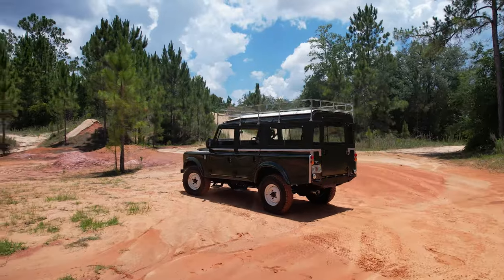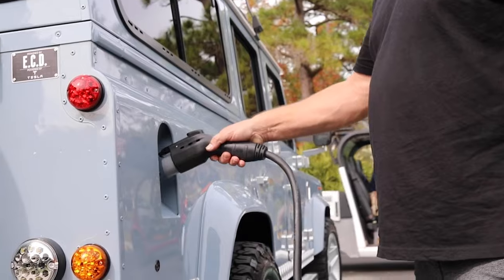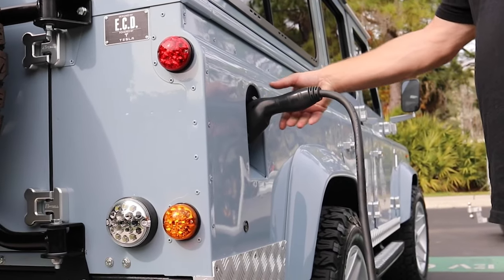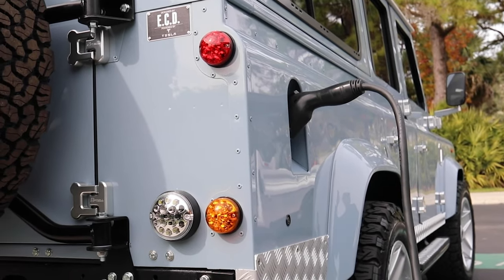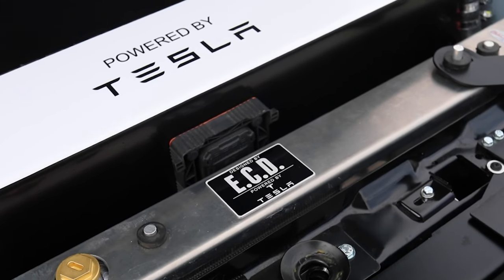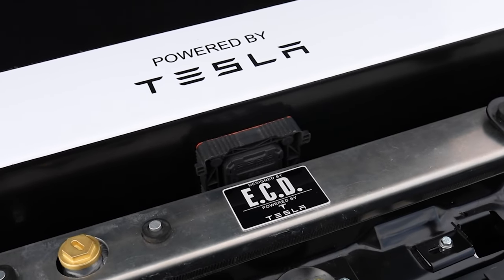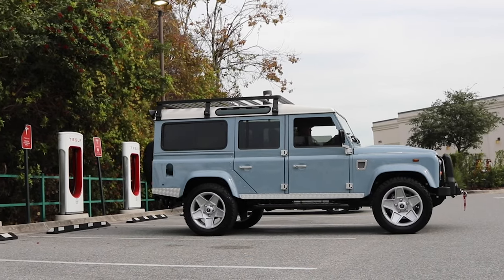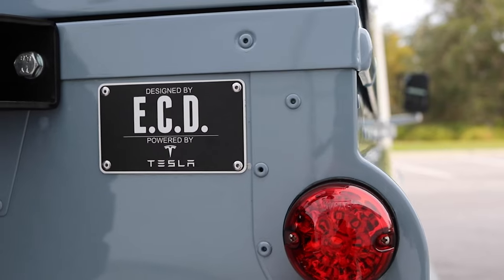As the automotive world is transitioning from gas-powered vehicles into electric, we've seen a trend in growth on electric powertrains, and the addition of the Tesla setup that we offer for our Defenders is going to be a significant piece of technology that we've made available to our clients.